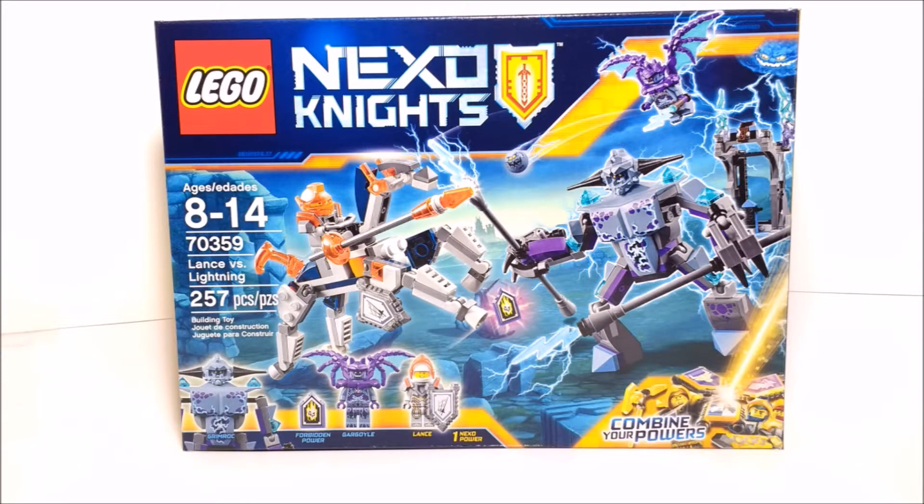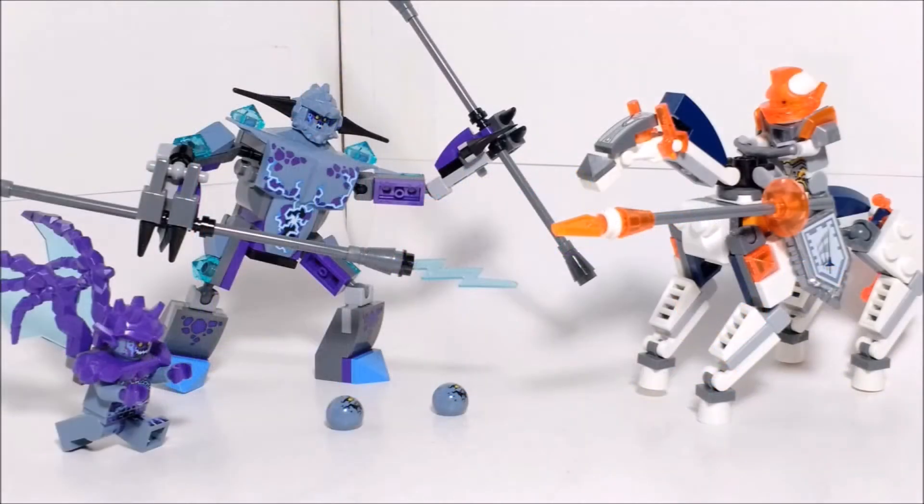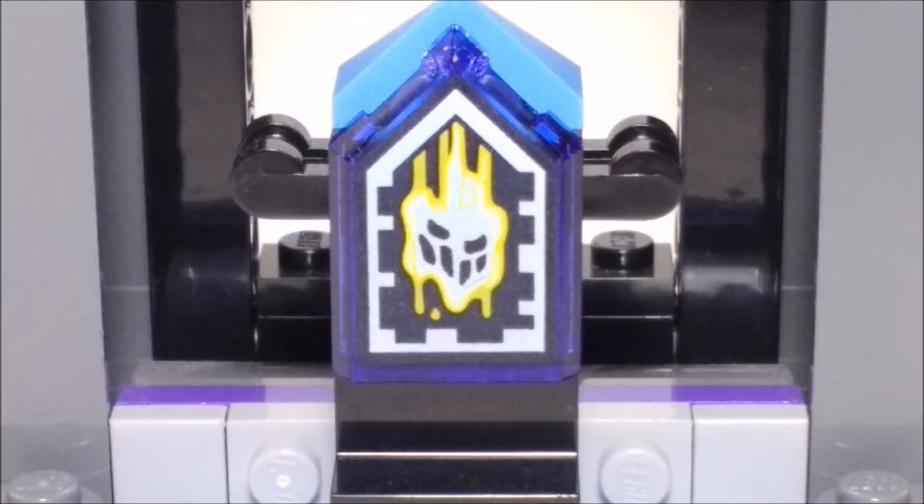Coming in at number 10 is set 70359, Lance vs Lightning. One of the things I really like about this set is that it's pretty much a starter pack for the second year of Nexo Knights. This set includes two minifigures, a Grimrock, two Gravelers, Lance's skeleton horse, and a small structure that houses a forbidden power. For a $25 set, you get quite a lot of play value as well as display value, plus some pretty decent items such as the new Gargoyle and Grimrock figure, as well as the forbidden power of malicious melting.